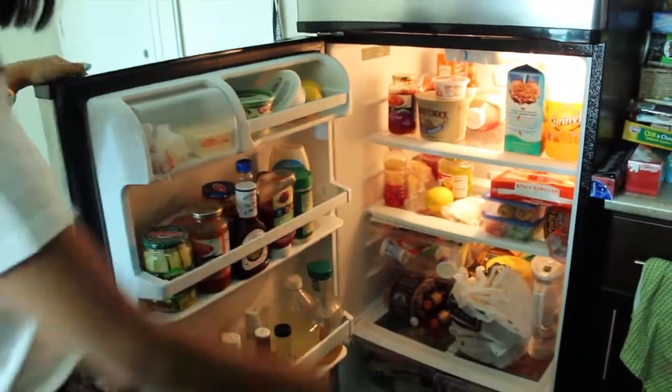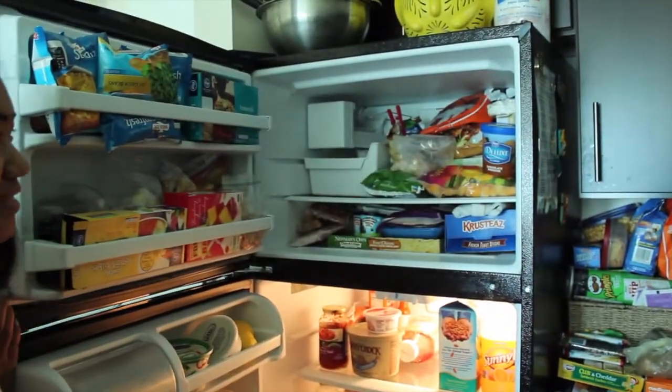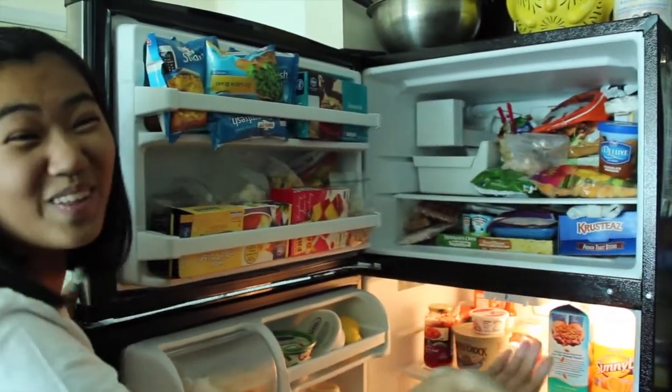We have all of our food in here and here. Most of it honestly is mine because, as I said, I like to hoard all the food.